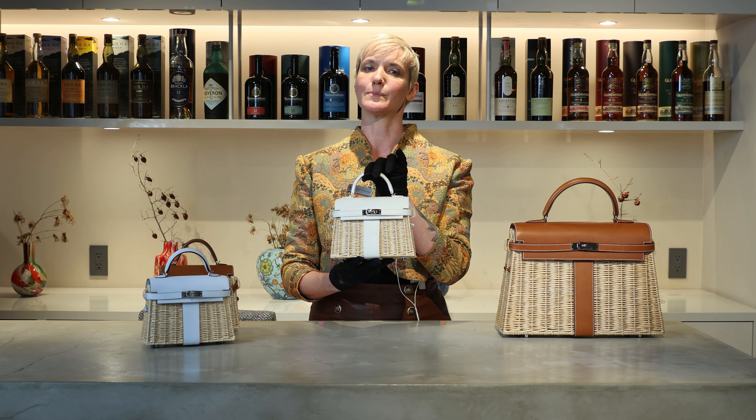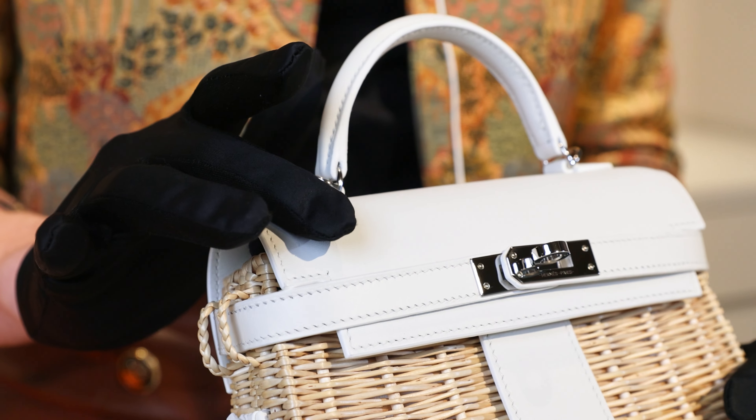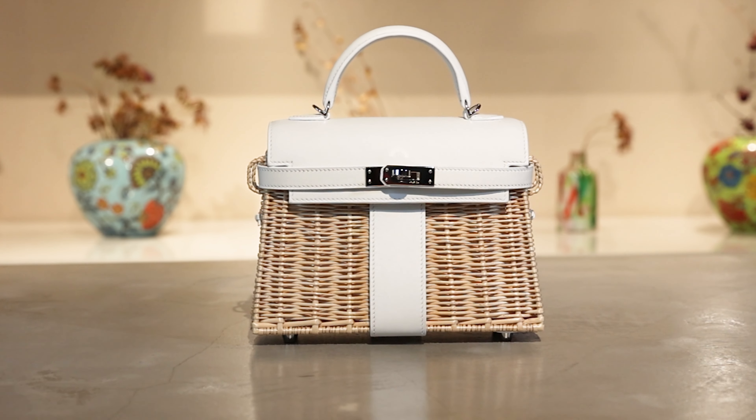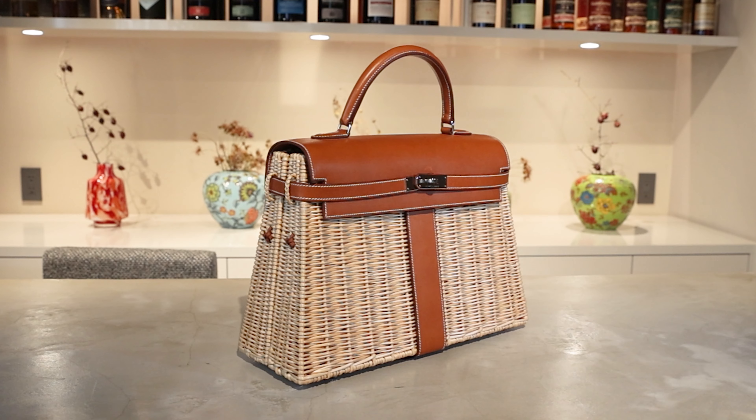The bag was miniaturised in 2019, when the mini Kelly Picnic first appeared on the market. It was made from Osier Wicker and super soft Swift leather or supple Barenia leather. These D-stamped bags come in white, rouge de cœur, bleu de nord, joie de Naples, vert véron and fauve.